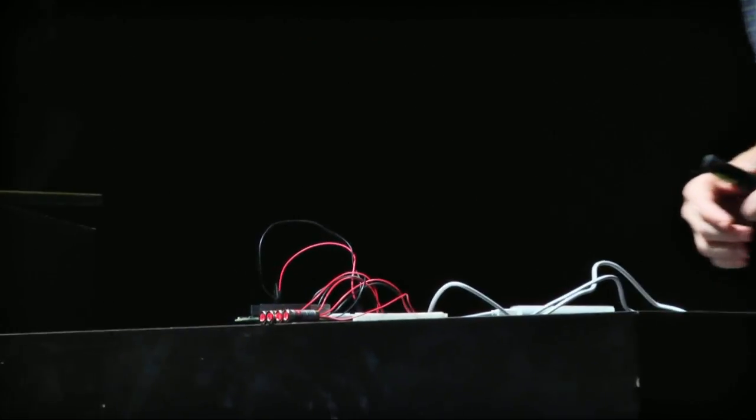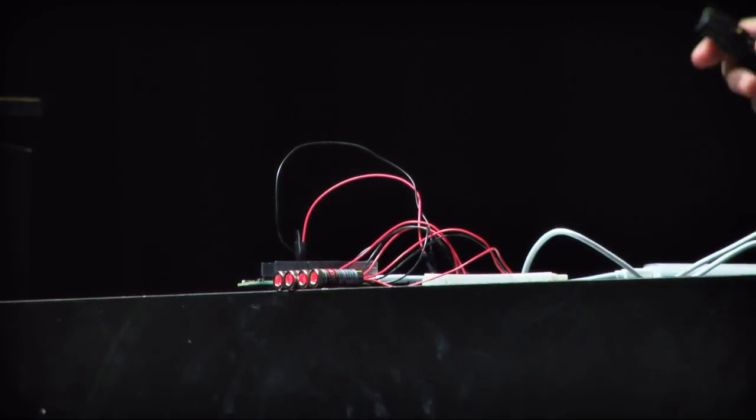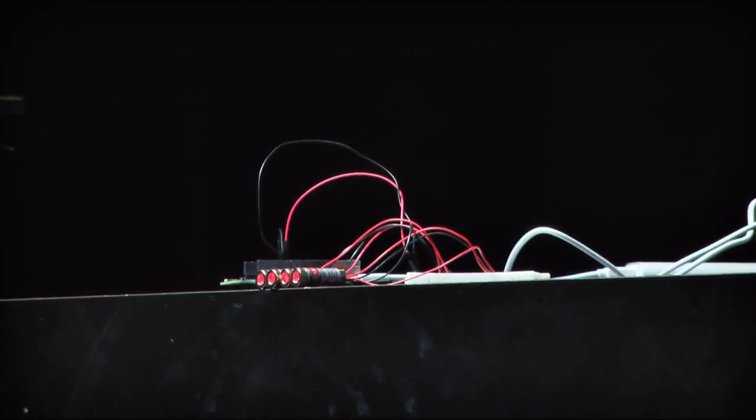Now we've got lasers controlled through JavaScript, and I don't know if you can actually see this from the audience because they're a little bit less bright than I thought. But lasers, JavaScript, all kinds of cool stuff — runs on the coin cell. If this is not the future, then I don't know what is. And with that, I want to thank you all.